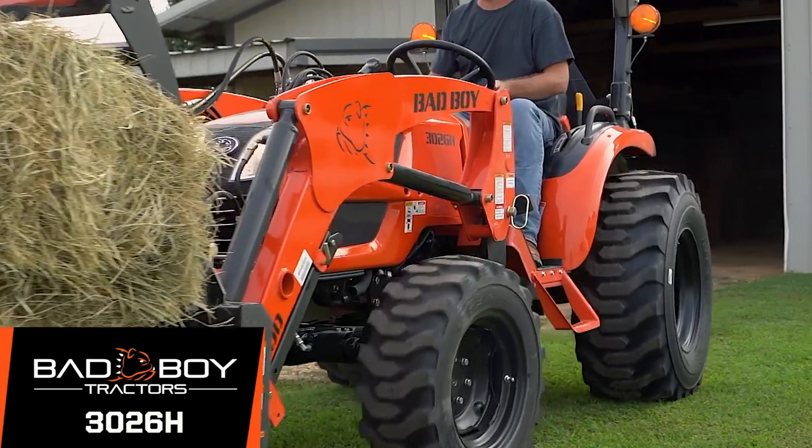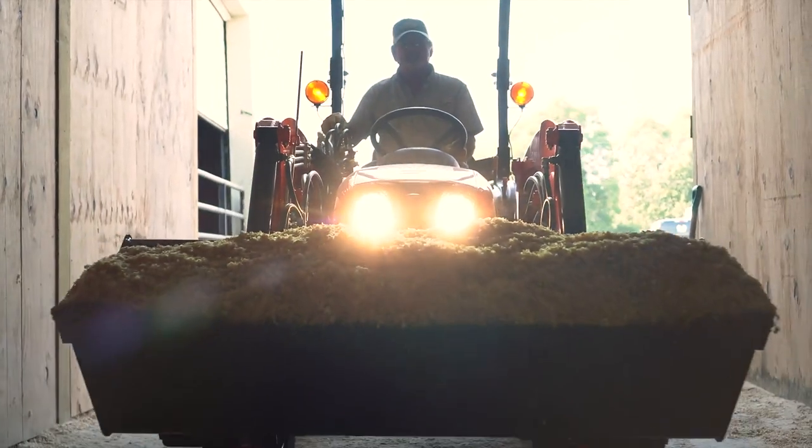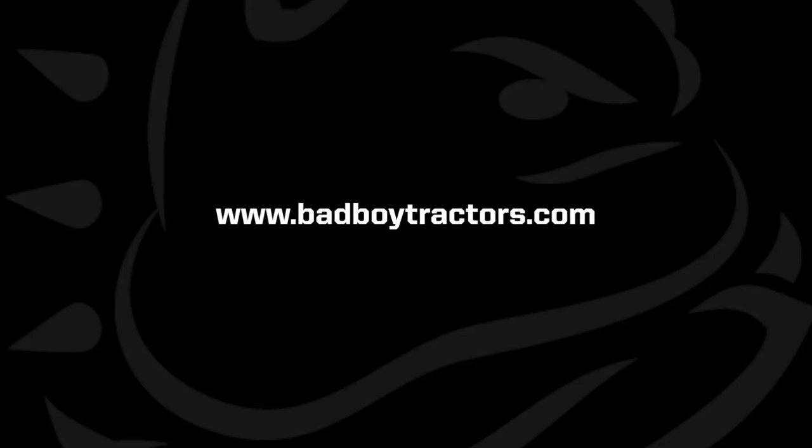The Series 3026H Bad Boy Tractor — it's a bigger value for a compact tractor, and it's ready to go to work for you. For more information, go to badboytractors.com.